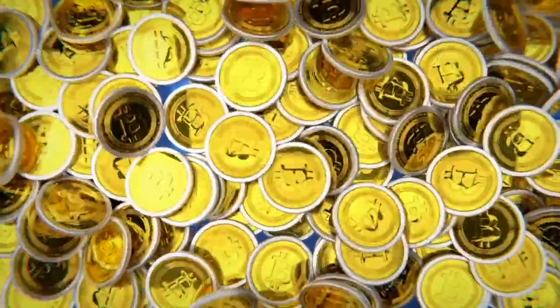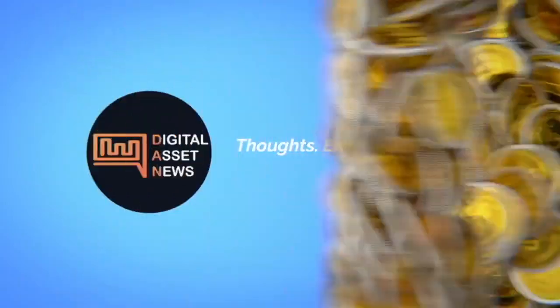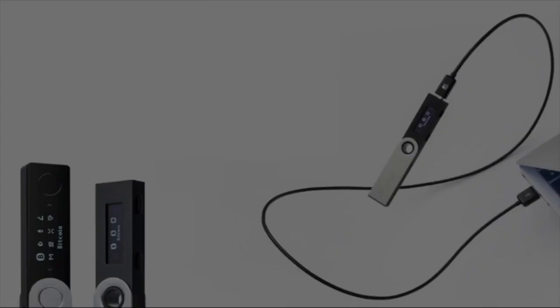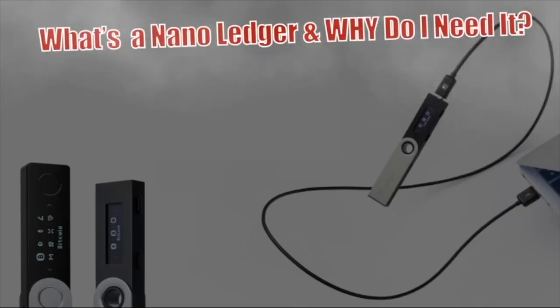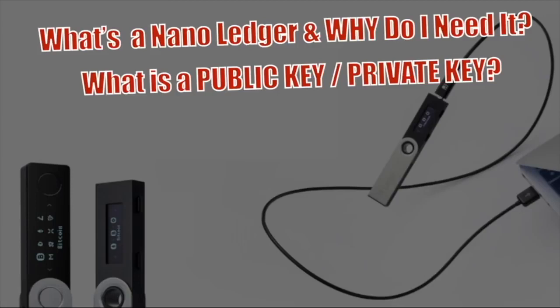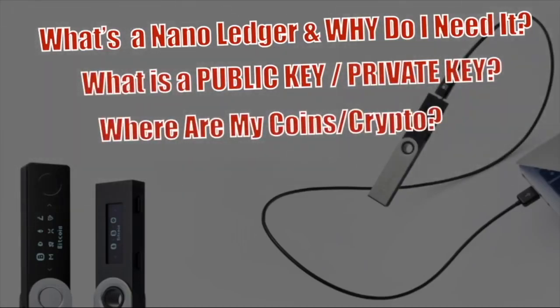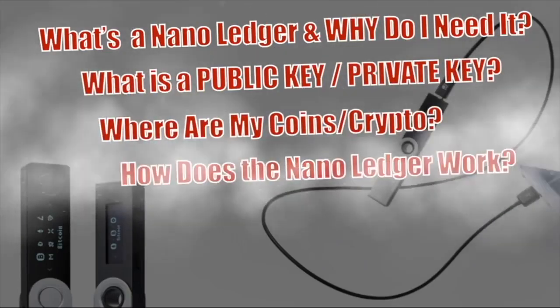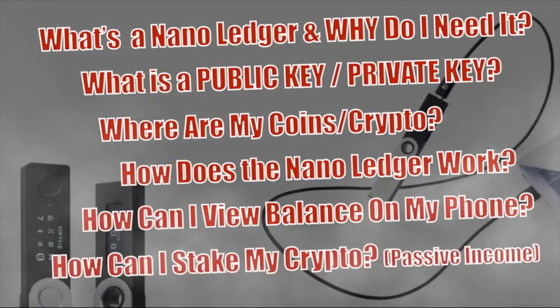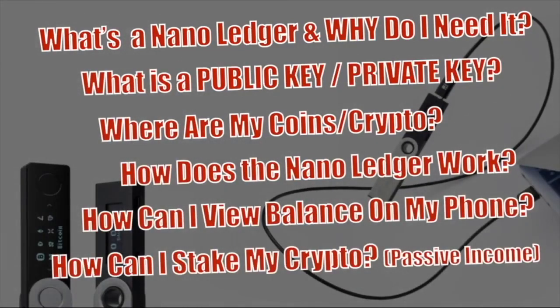Welcome to Digital Asset News, taking the top stories in cryptocurrency digital assets down to bite-sized pieces. Today we're going to continue on with our series of the essentials as far as cryptocurrency, where we're going to talk about what is a nano ledger and why do I need one? What's a public key? What is a private key? Where are my coins and crypto? How does a nano ledger work? How can I view my crypto balance on my phone? And how can I stake my crypto for passive income?